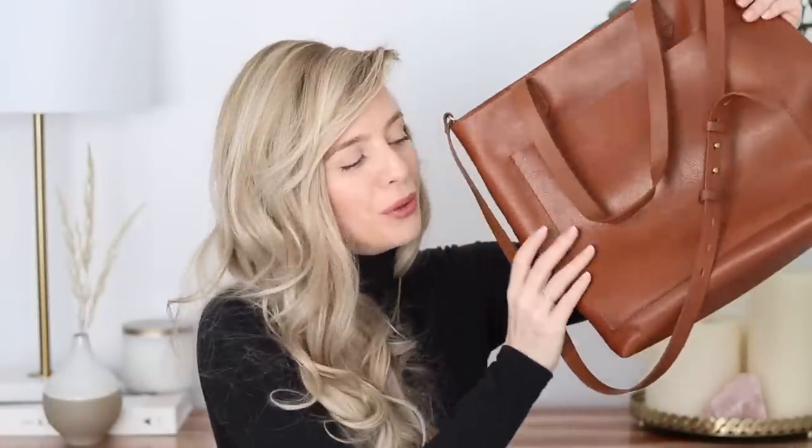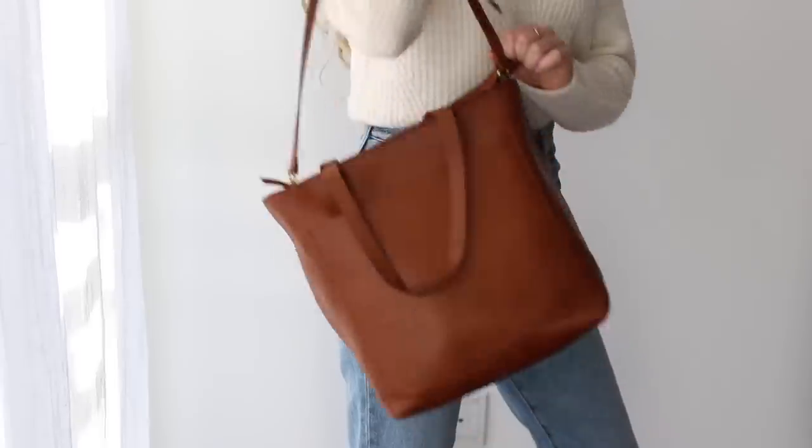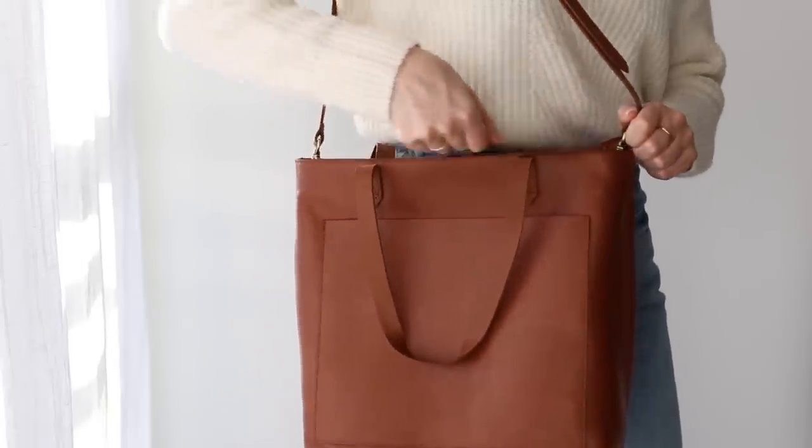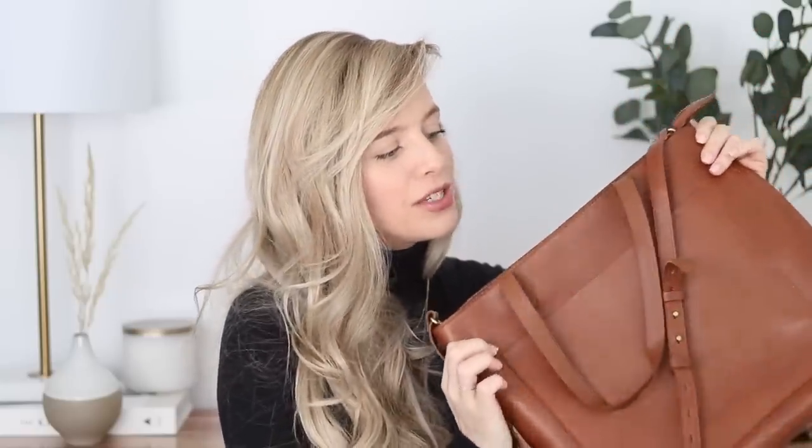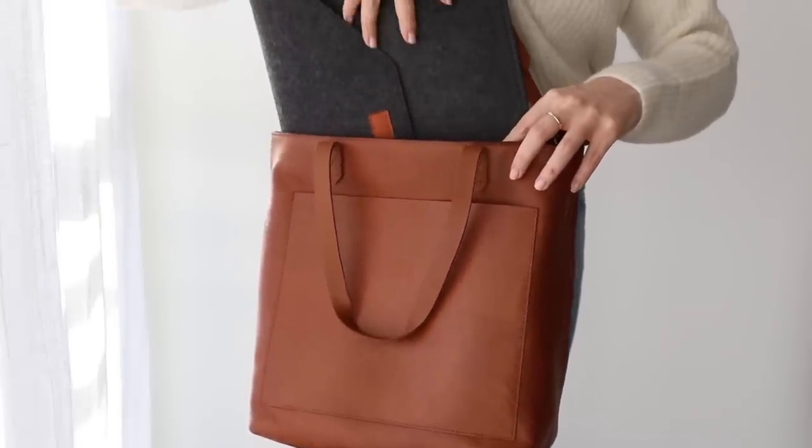Next up is this absolutely beautiful piece — this is a Madewell staple: their medium transport tote. I got the one with the zipper to keep all my belongings nice and safe. This is the most beautiful yet practical bag I've ever owned. I work from home so I'm often lugging around my laptop, hard drives, and notebooks to coffee shops, and this just fits everything perfectly. I love that it has an outer pocket for my phone and wallet. I'm really excited for it to age — in a couple of years it's going to look really beautiful. You can also get these bags monogrammed with custom handles, which would make a really great gift.